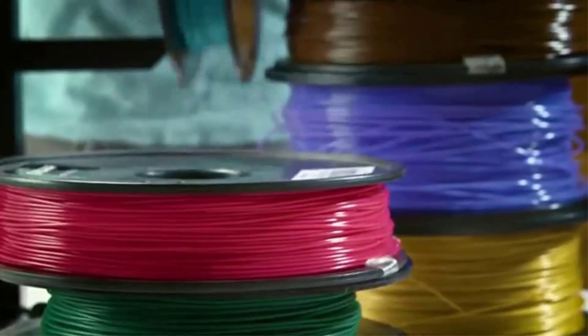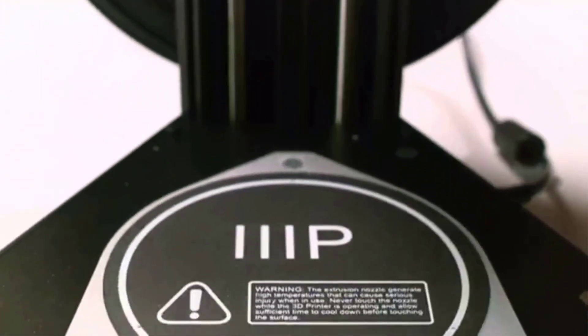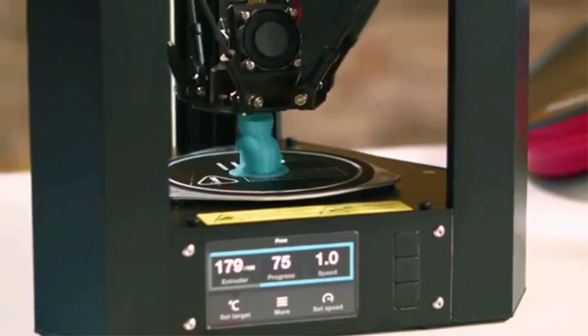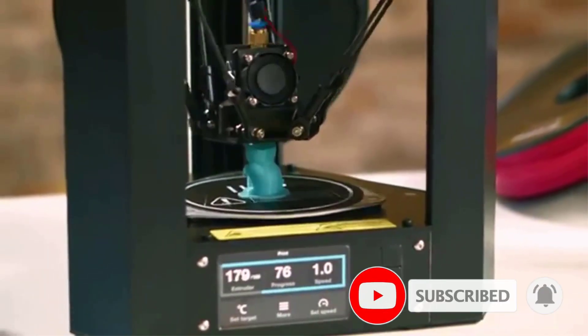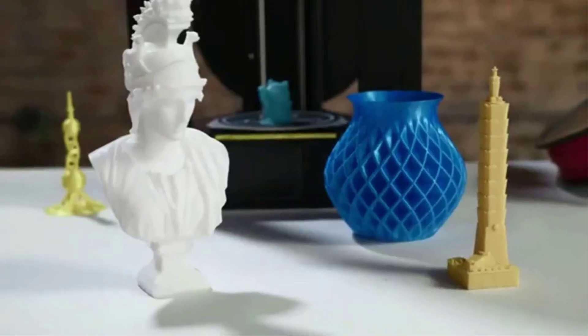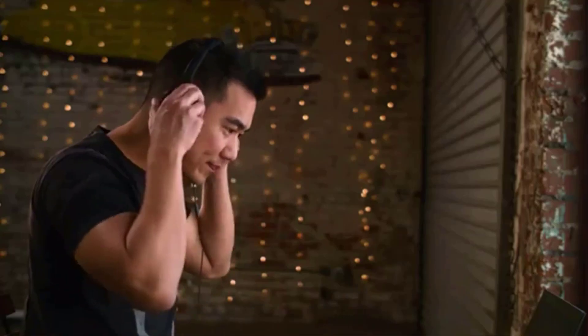Although its output in our tests was nearly misprint-free, print quality was unspectacular. That and its relatively small build area make it a less-than-optimal choice for intermediate or expert users. But it's a fine, low-risk first 3D printer for those getting their feet wet in 3D printing. Pros: quick, nearly misprint-free printing, easy setup and operation, sturdy steel and aluminum frame, and support for multiple filament types.